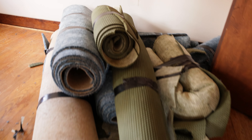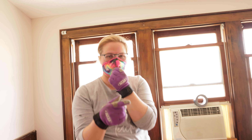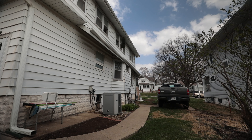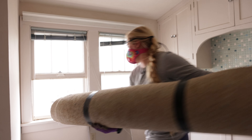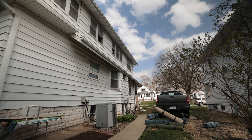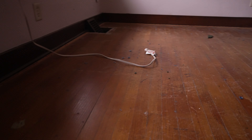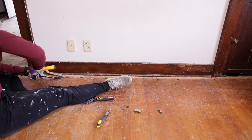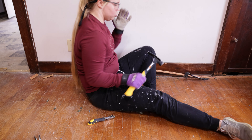Here's our first pile of the bedroom — not too bad. Won't be that bad carrying them downstairs. Or maybe we should throw them out the window. We need to remove all of the tack strips and all of the staples that were holding the carpet down.